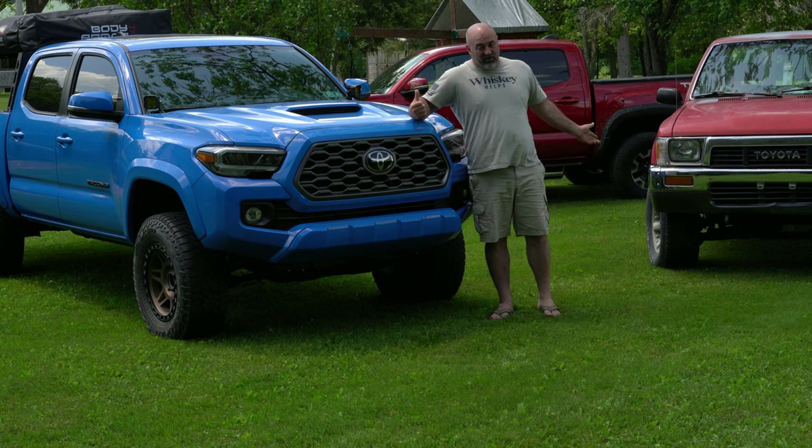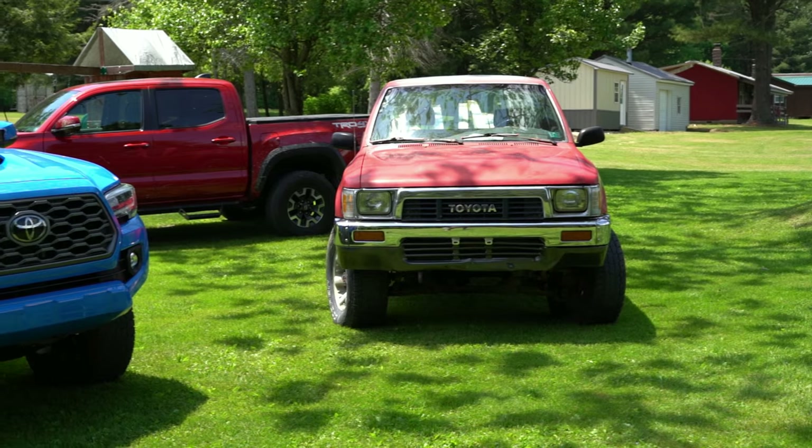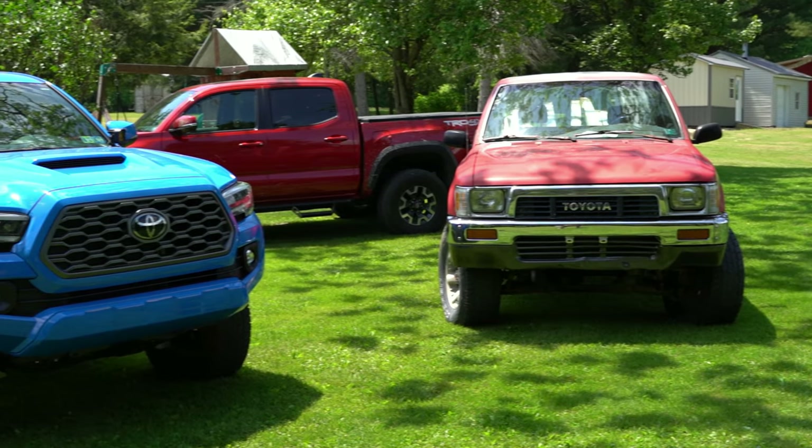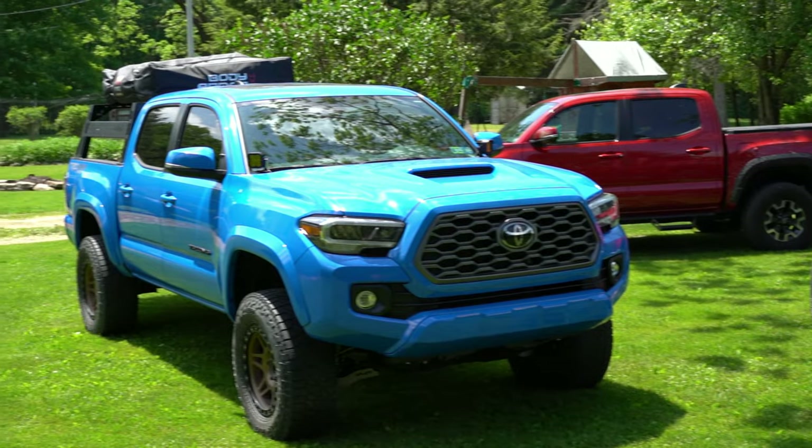How many people are going to look at the new one versus the old one? I bet more true four-wheel drive enthusiasts are going to look at that old truck way longer than the new one — too new. Moving back inside — the wind was picking up really bad so I came home to finish the episode. These trucks are extremely similar, so let's do a side-by-side comparison.